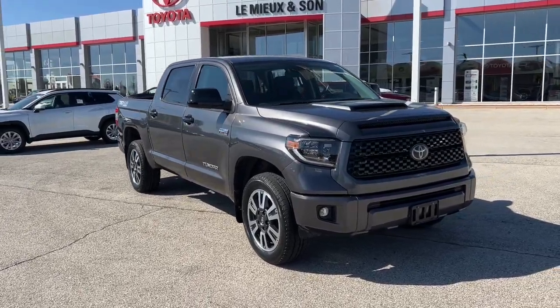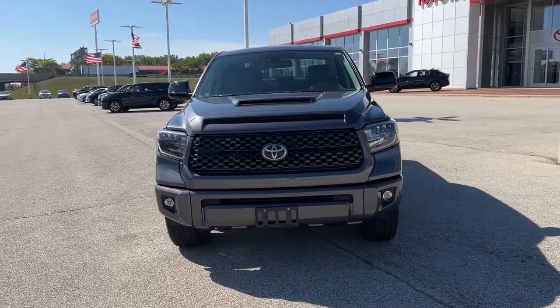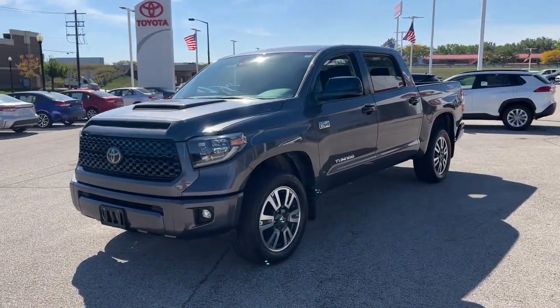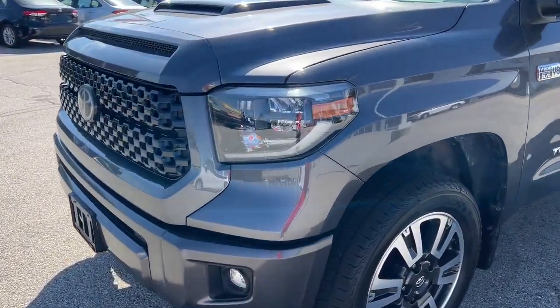You will love the features of this 2020 Toyota Tundra. With less than 60,000 miles on the odometer, this vehicle provides excellent value. Here's a boldly beautiful Tundra that delivers serious strength and upscale comfort.